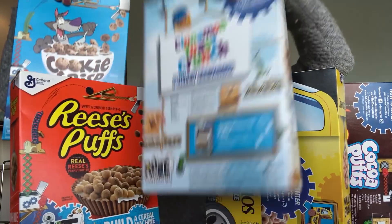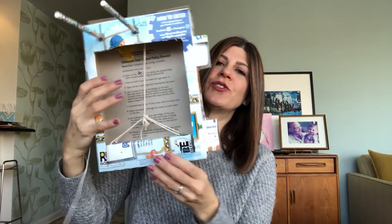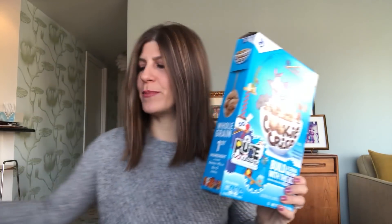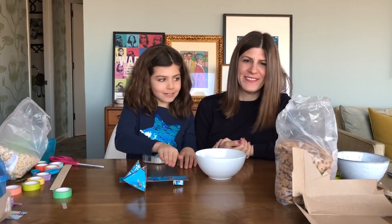Hi guys! You might remember from a few weeks ago, Mazzy and I made these simple machines from the backs of General Mills cereal boxes. All of these have super fun Rube Goldberg challenges on the back. For instance, this Cinnamon Toast Crunch box we made into an elevator using a pulley, and this Cookie Crisp box we made into a catapult — it kind of flung Cookie Crisp clear across the room. The next challenge General Mills gave us was to go out in New York City and see if we could find examples of simple machines in real life. Are you ready? Let's go!